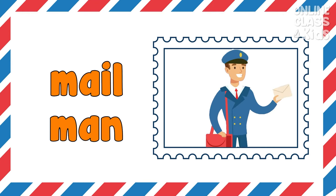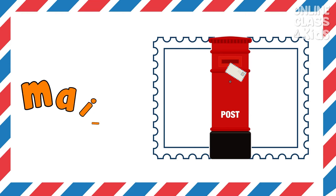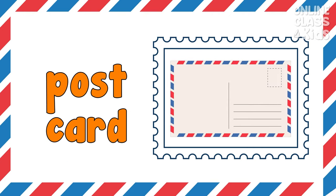Mailman. This mailman delivers and collects letters and parcels. Mailbox — my mail was delivered to my mailbox. Stamp — I put a stamp on my envelope and packages.